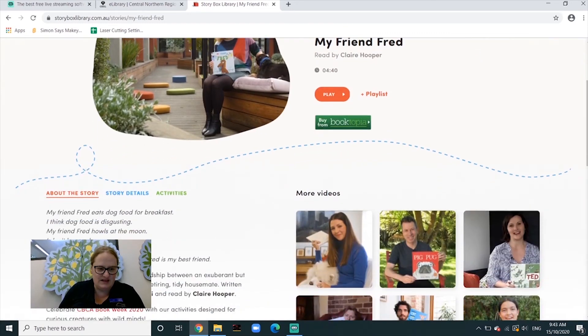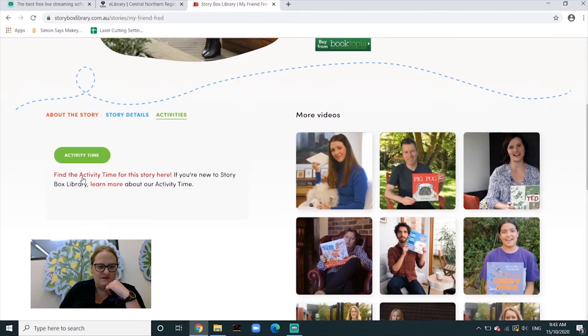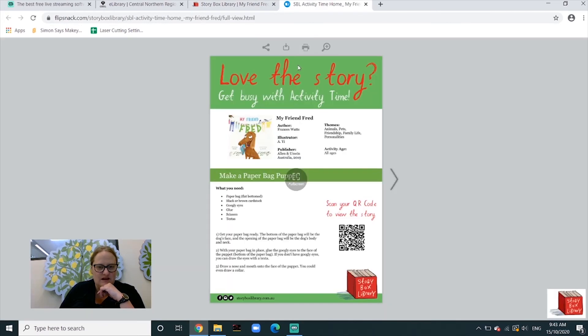Down the side here, it gives you a little bit about the book, and then you can go to 'Activities' to find activity time for the story. When you click there, it opens up all the different activities that you can do.